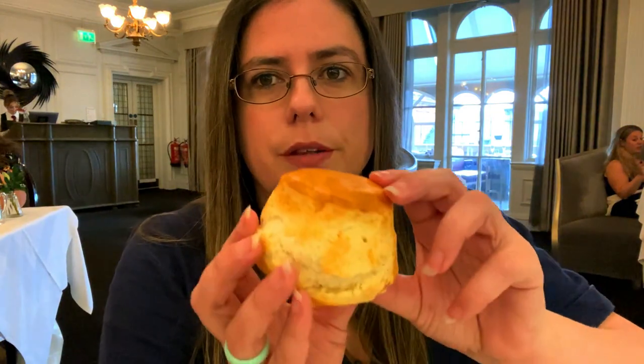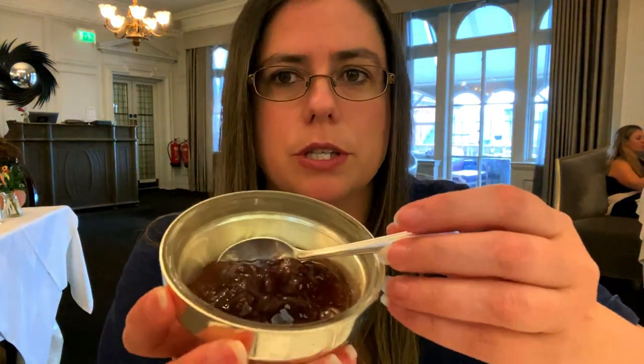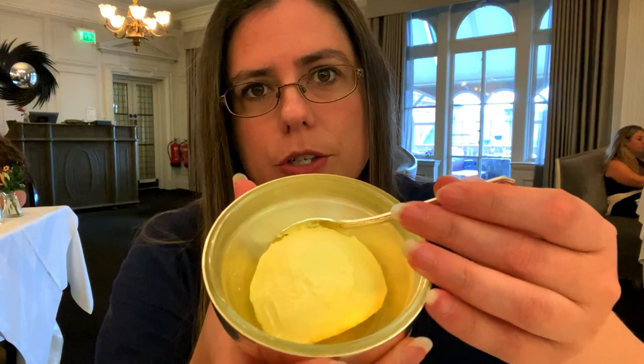They've just brought out the scones — you get one plain and one raisin. They're nice and warm. The plain scone is quite big actually. I'm not a big fan of raisins so maybe a doggy bag for my friend later. You get two jams — strawberry and raspberry — and my all-time favourite, a nice big wedge of clotted cream. Decent amounts of everything.